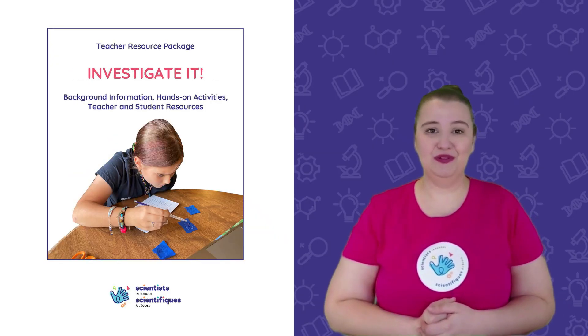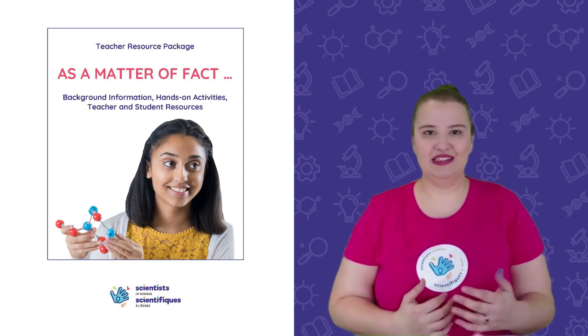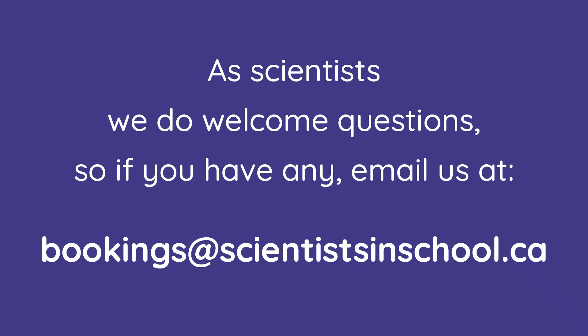Post-workshop, we connect with you to provide useful educational resources, such as background information, extension activities, links to videos, and more.